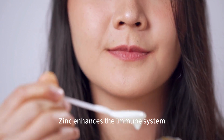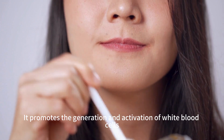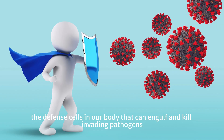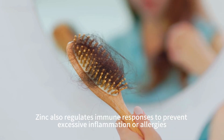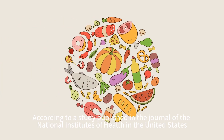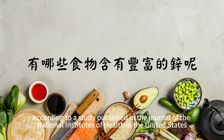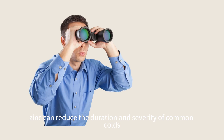Zinc enhances the immune system, helping us resist infections and diseases. It promotes the generation and activation of white blood cells, the defense cells in our body that can engulf and kill invading pathogens. Zinc also regulates immune responses to prevent excessive inflammation or allergies. According to a study published in the Journal of the National Institutes of Health in the United States, zinc can reduce the duration and severity of common colds.